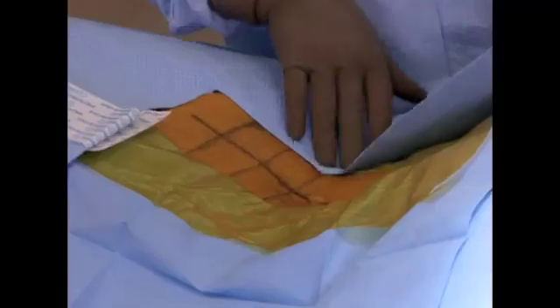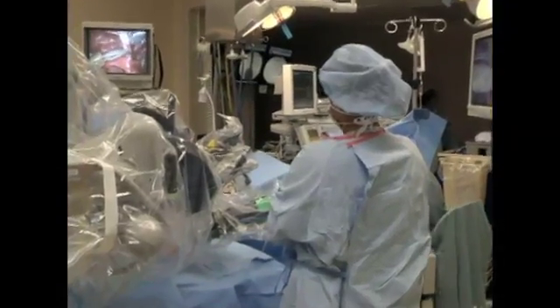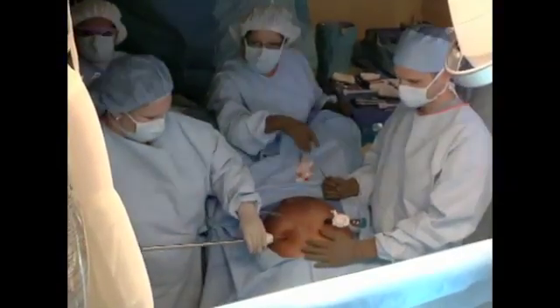Surgical site infections in colorectal surgery are more common than other types of surgery. Theoretically that's due to the fact that you're operating on the colon and you have more exposure to the bacteria. It's the number one highest rate of surgical site infections of all the operations that are performed electively. Therefore we can make the biggest impact on trying to bring that large number down to something more manageable.